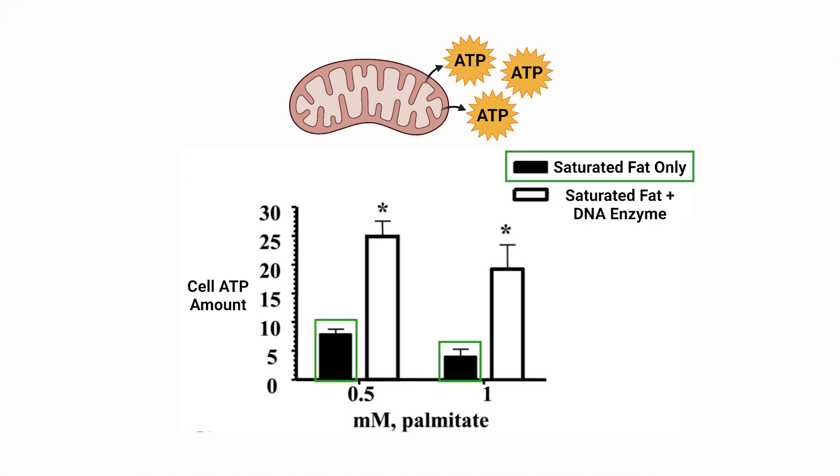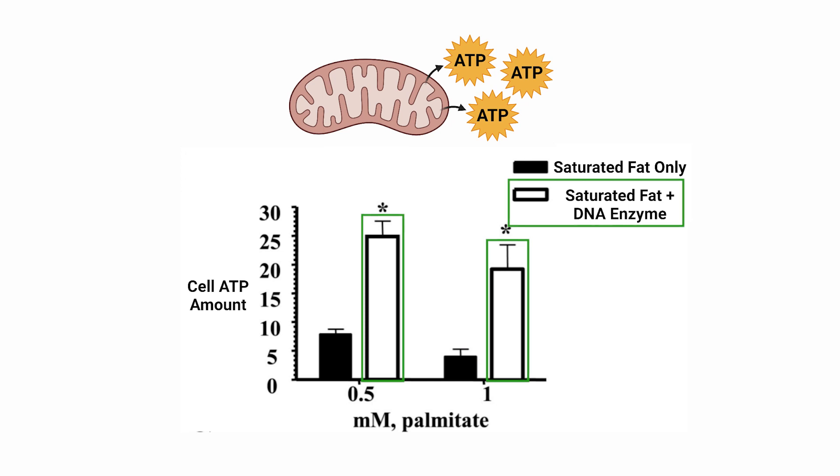The researchers looked at two more measures of mitochondrial function. This next one is a vital one, as we're discussing the ability for the cell to fulfill its roles — cell energy — which is quantified as cellular ATP level. The black bar represents the amount of cell energy produced with the addition of palmitate at the two concentrations. The white bar represents the ATP amount with the addition of the DNA repair enzyme. Clearly, there's a substantial increase in cell energy when DNA repair machinery is enhanced, implying that saturated fat — at least palmitate — reduces cell energy levels.